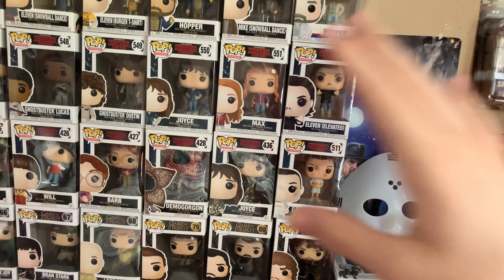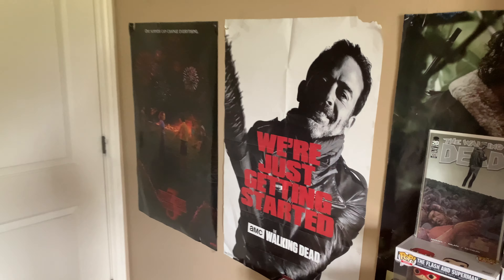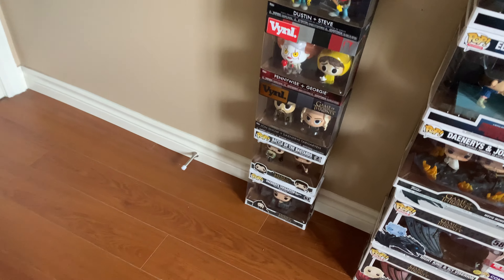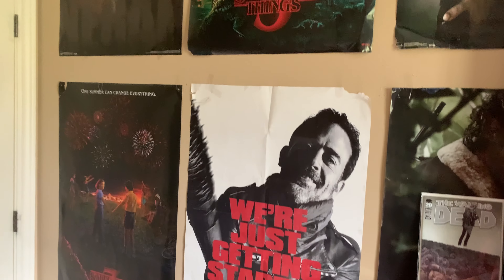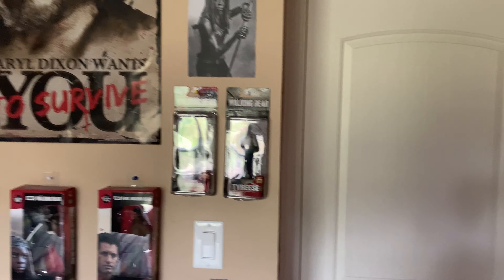There are more Funko Pops, my Jason mask, and more posters in the back — my Stranger Things posters are a little hidden. More Walking Dead posters, issue 100 of the comics, and lots of random stuff. I've got one of Jon Snow and Ramsay from Game of Thrones Season 6 — just a lot of really cool stuff.